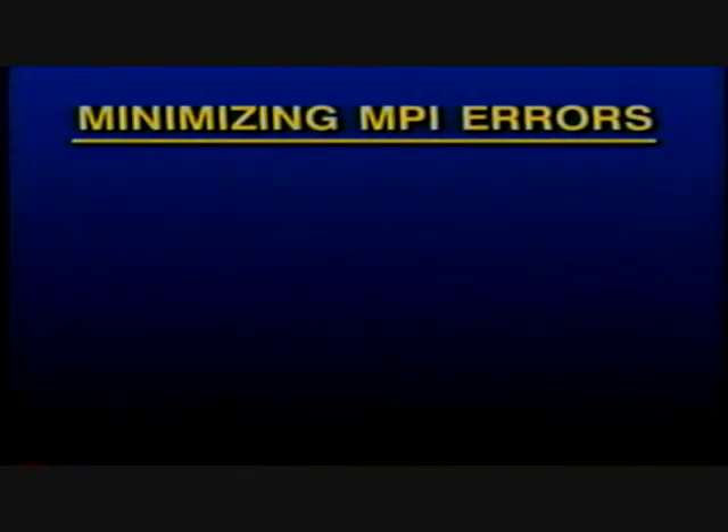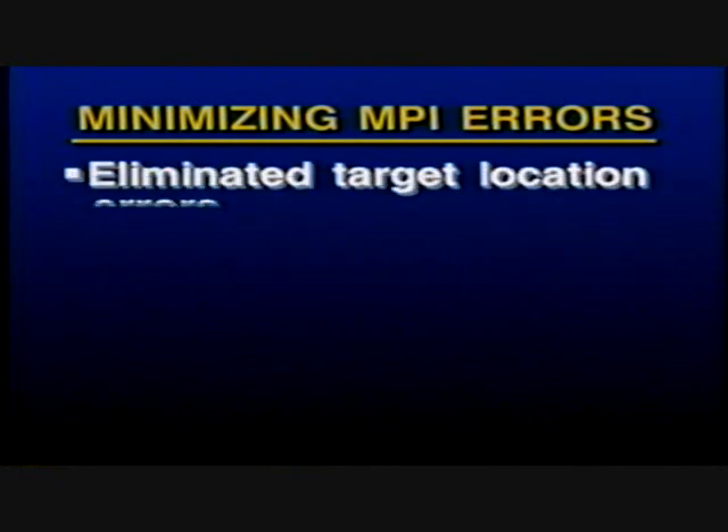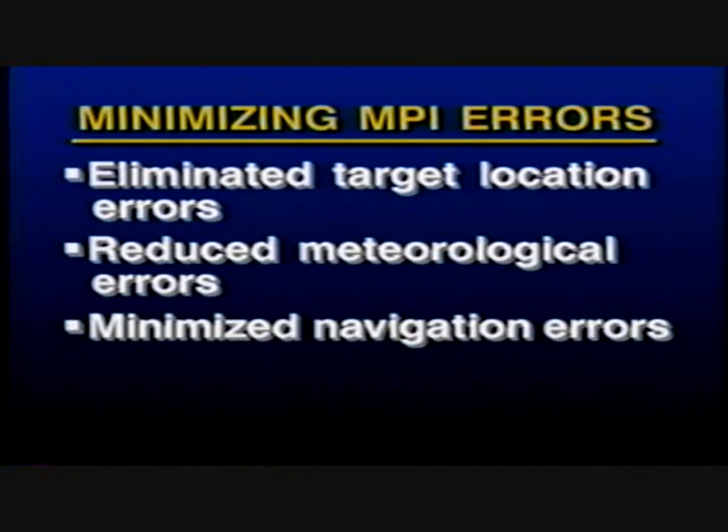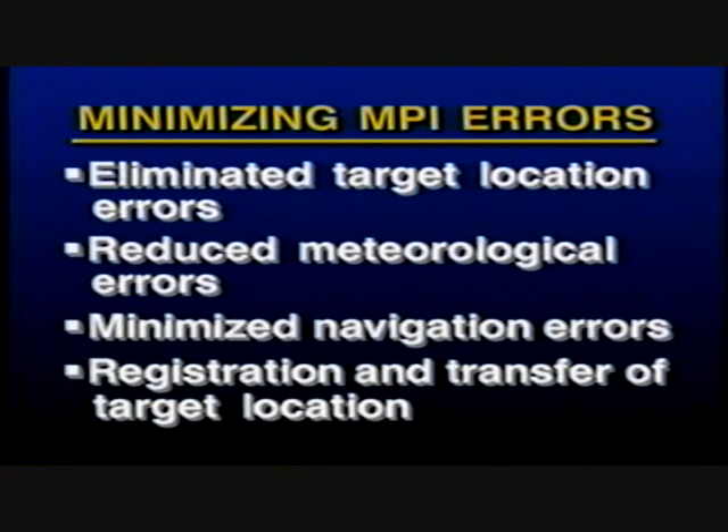To minimize mean point of impact errors, test conductors eliminated target location errors by using surveyed coordinates, reduced meteorological errors with up-to-the-minute observations, minimized navigation errors through use of the global positioning system, and used the Army's registration and transfer technique to help move the fall of shot from a registration point to the target.